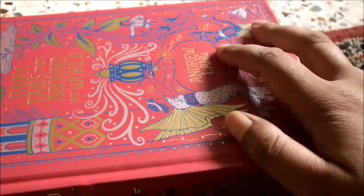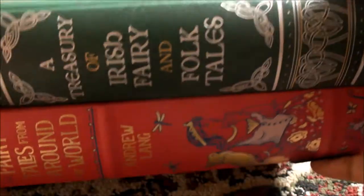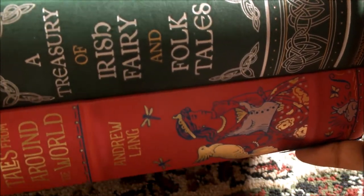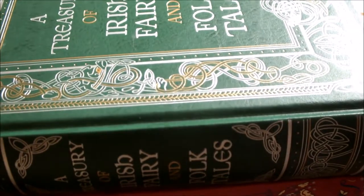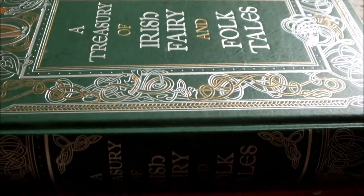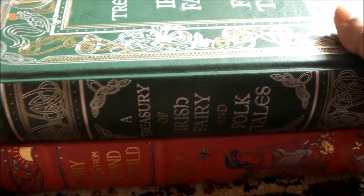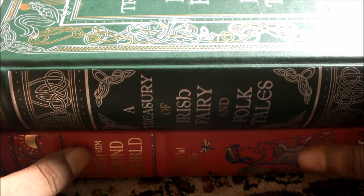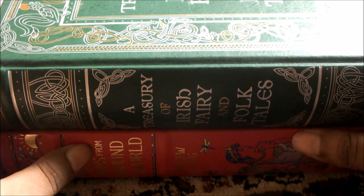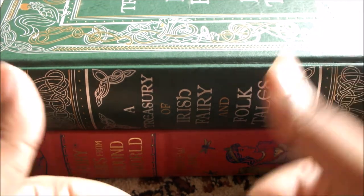So yeah, there you have it — two books, one of which arrived today and the other was delivered before. The Treasury of Irish Fairy and Folk Tales and Fairy Tales from Around the World. I hope you enjoyed watching this video as much as I had while making it. If you have any questions or suggestions, feel free to comment below. Thank you for watching, and happy reading.